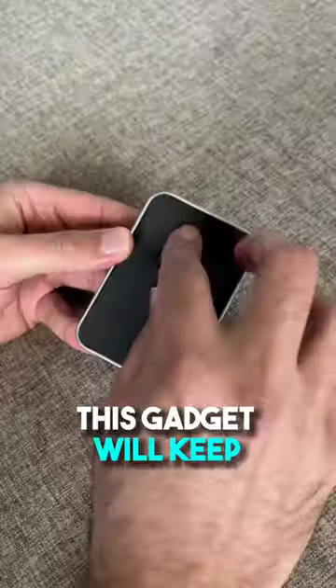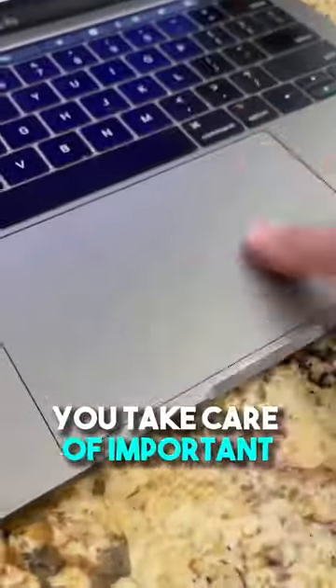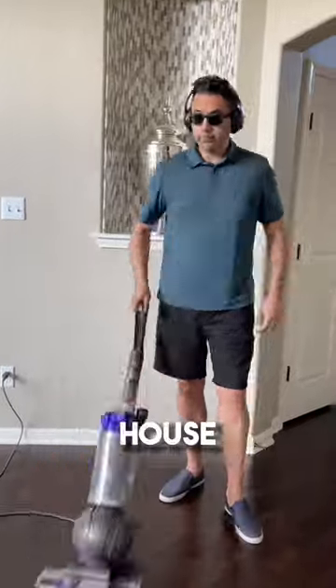Random Amazon finds. This gadget will keep your computer awake while you take care of important things like cleaning the house, scrolling TikTok, watching TV, and even taking a nap.